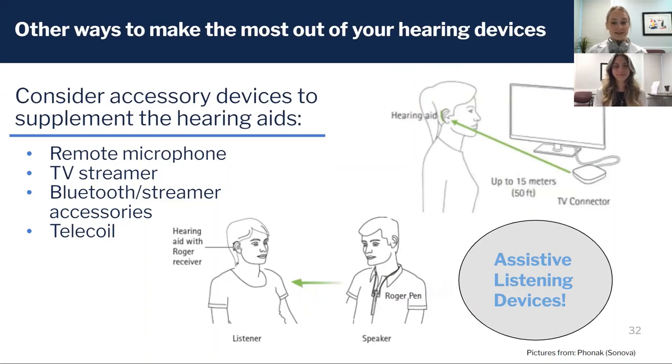Bluetooth and streaming accessories work in the same way for phone calls — it's all about getting the sound directly in the ears to cut out echo and background noise. Telecoil is a feature built into some hearing aids that helps improve listening in auditoriums and theater spaces.